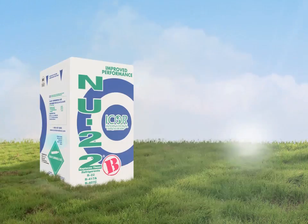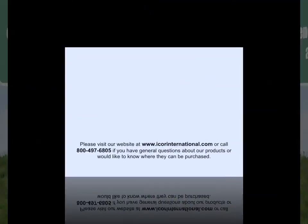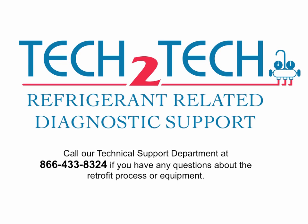We hope this information has been helpful and we encourage you to try New 22B at your first opportunity. Please visit our website at www.icoreinternational.com or call 800-497-6805 if you have general questions about our products or would like to know where they can be purchased. Call our technical support department at 866-433-8324 if you have any questions about the retrofit process or equipment.